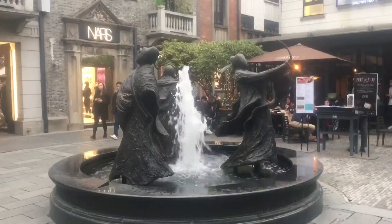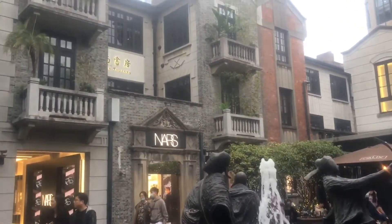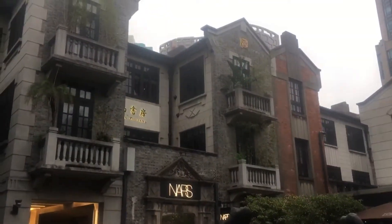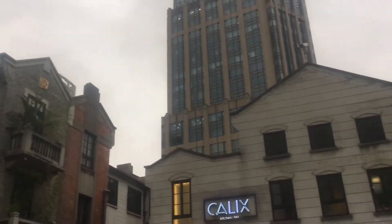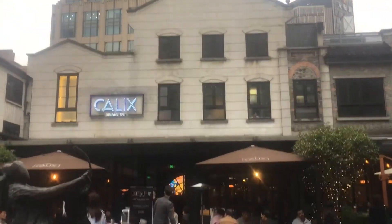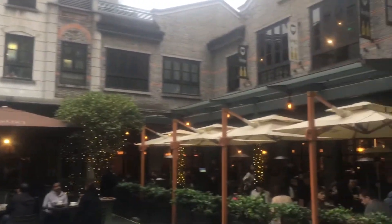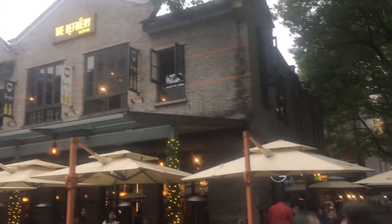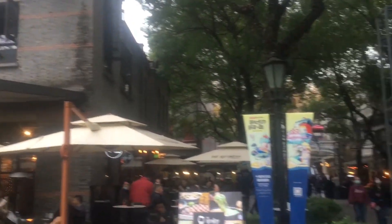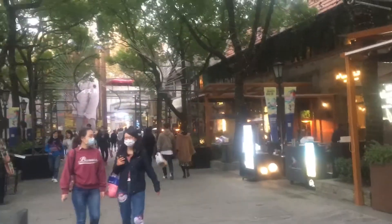It appears to be a Protestant church from the names here — they would use a different word for a Catholic. And when I said there are some other places with more modern buildings that have replaced the old traditional ones, this is the place I was really talking about. This is Xintiandi, not too far from Tianzifang. You can see that these are not quite such old, authentic buildings.